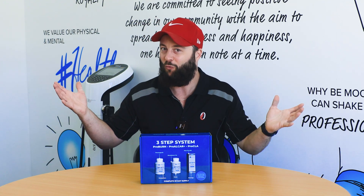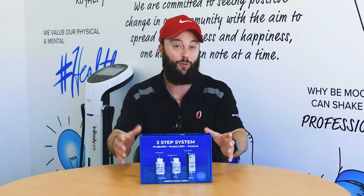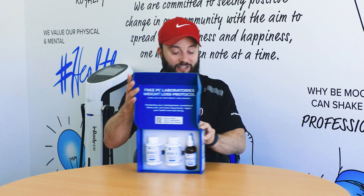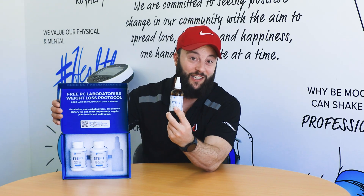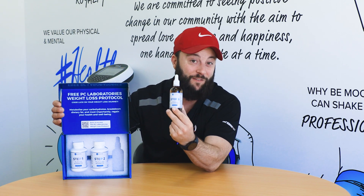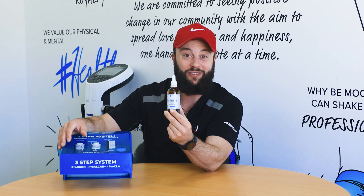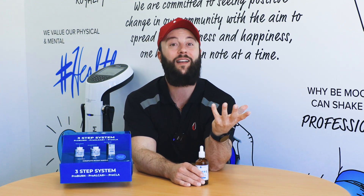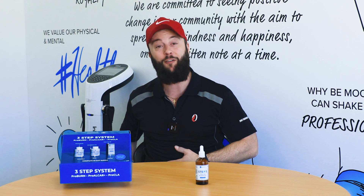Sounds too good to be true — how does it work? We'll go straight to my favorite one, because there are three products in the box. It's Step 3 Pro CLA. This liquid will actually create an enzyme called p53 in the body, and what that does is it exclusively causes apoptosis — the destruction of the fat cell — in only white subcutaneous adipose tissue. Where does that deposit? On a guy, that deposits on the tummy, and on a female, the tummy and thighs.